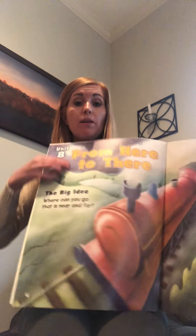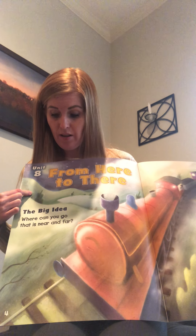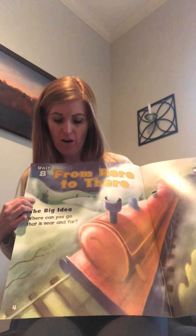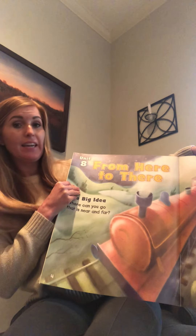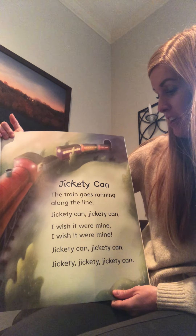Mrs. Eaton is going to read you a few things out of my Big Wonders book. Let me grab it. I'm going to start out by reading this poem with this giant train right here. It says the big idea: 'Where can you go that is near and far?' This poem is called 'From Here to There.' Here we go!